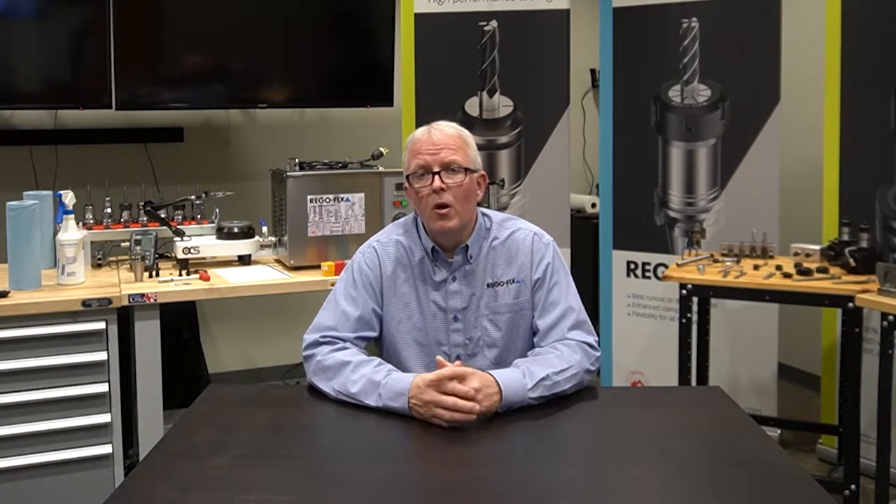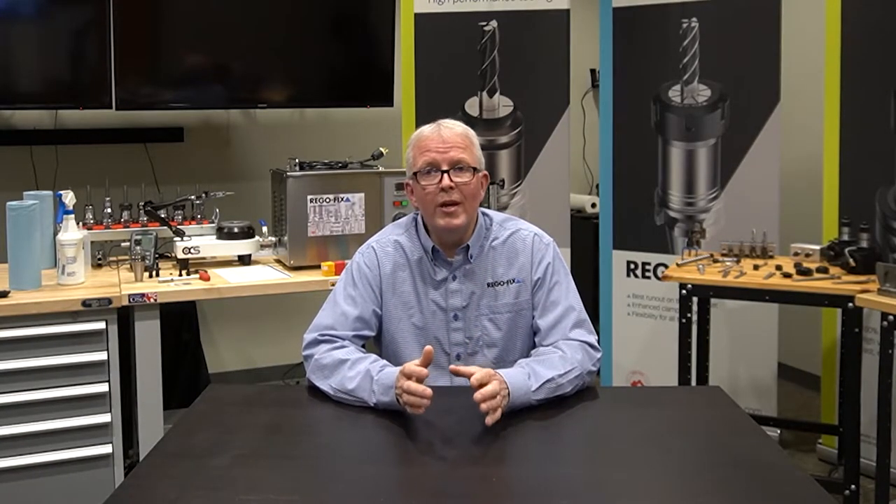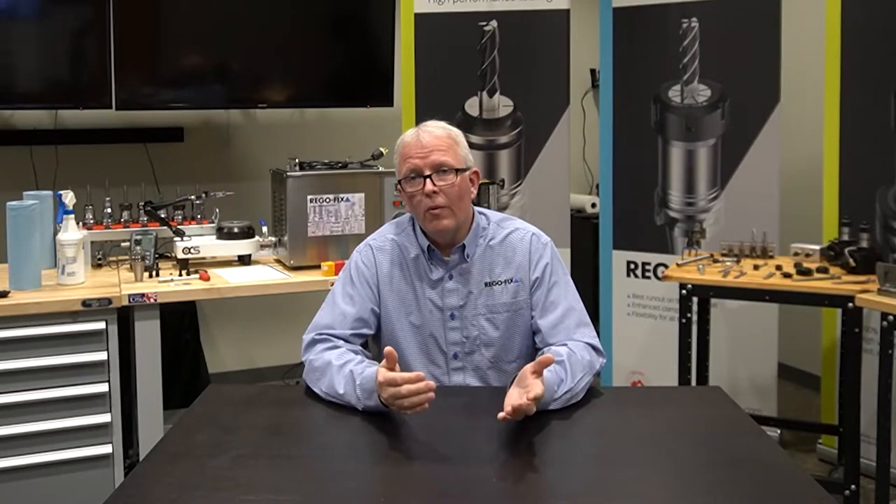Hello and welcome to RegoFix Tech Chat. My name is David McHenry. I am the Engineering and Technical Manager here at RegoFix USA. One of the most common questions we get as the inventor of the ER collet is, why should I buy your ER collet versus somebody else's? Well, let's take a few moments and take a look at why.